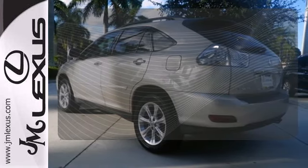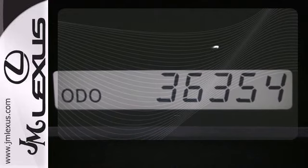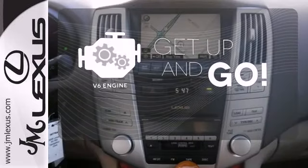The power liftgate offers automatic rear door operation with the push of a button. The V6 engine provides the power you need.